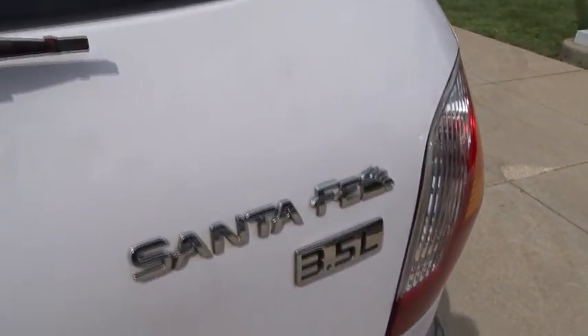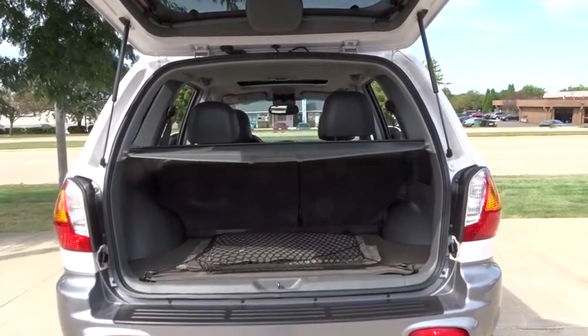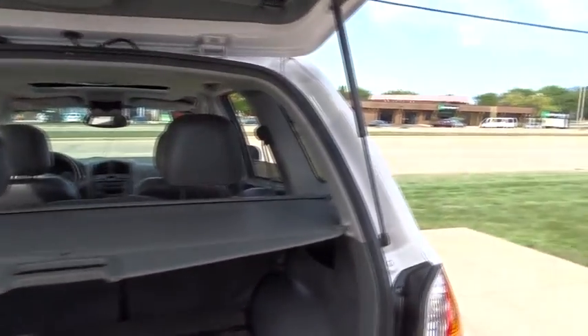Security system, power door locks, power windows, heated front seats, panic alarm, remote keyless entry, carpeted floor mats, overhead console.